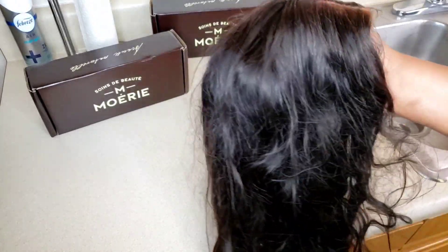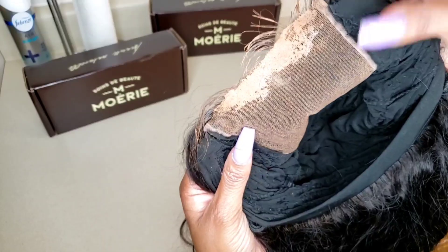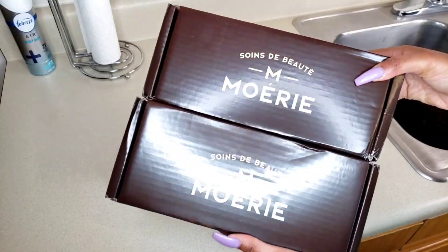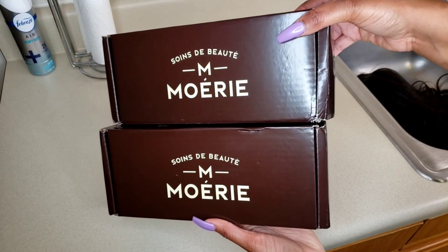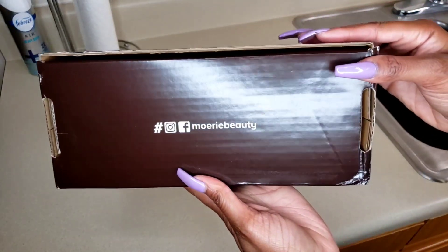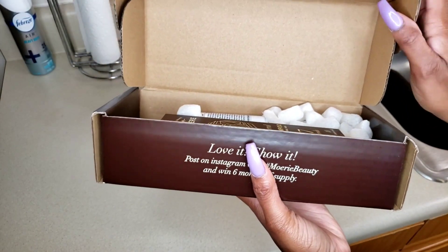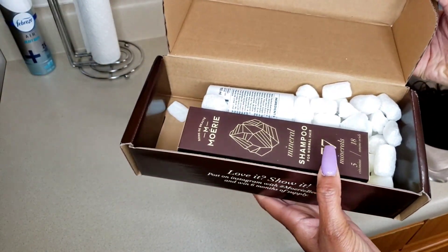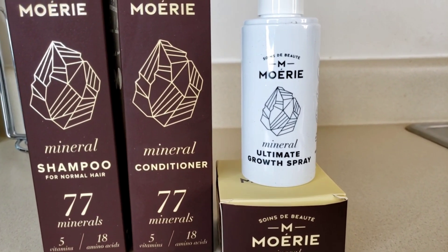Here's my wig, you guys — it looks a mess. Product build-up, frizzy, stuff all in the lace and the baby hairs — everything. So today I'll be using the brand Moerie; they were kind enough to send me their professional hair care products that have natural ingredients and don't have all those harsh ingredients you find in drugstore brands. They sent me their mineral shampoo and more.